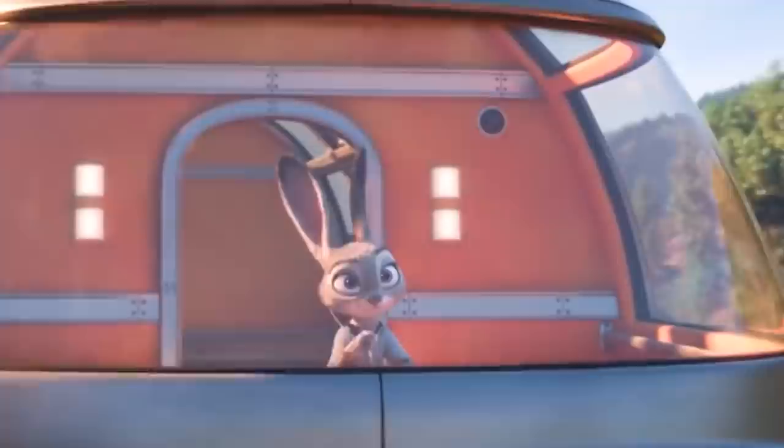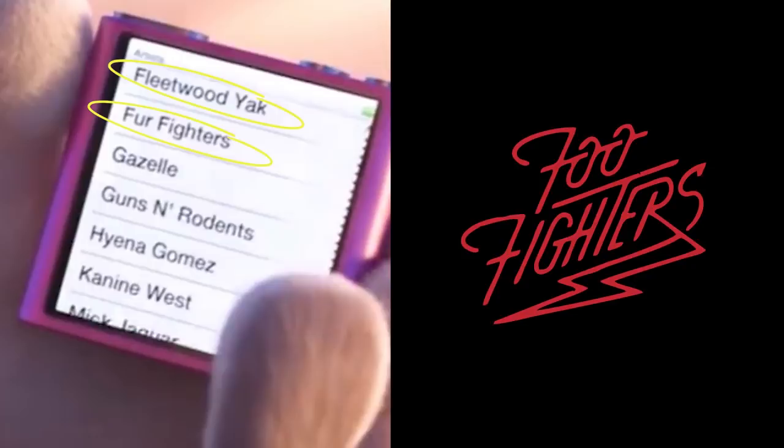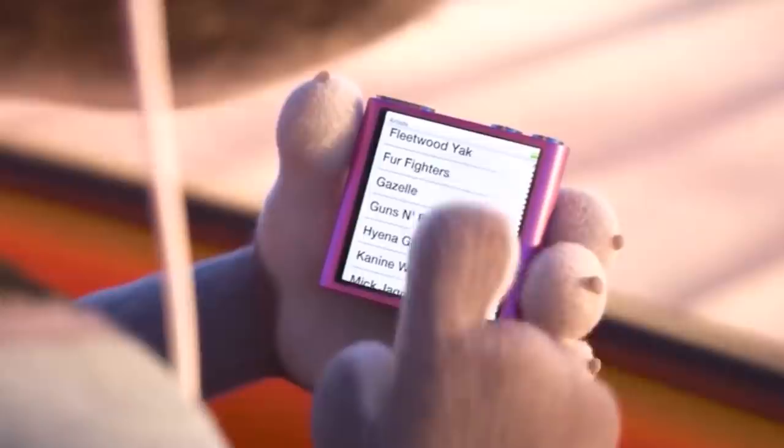Judy Hopps' music player has plenty of pun-worthy names resembling some very popular musicians. Some of these names include Fleetwood Yak, Fur Fighters, Canine West, and The Beagles. To top that off, Gazelle's album features songs with titles that sound very similar to classic Disney tunes, from 'Let It Goat' to 'Part of Your Wool.'